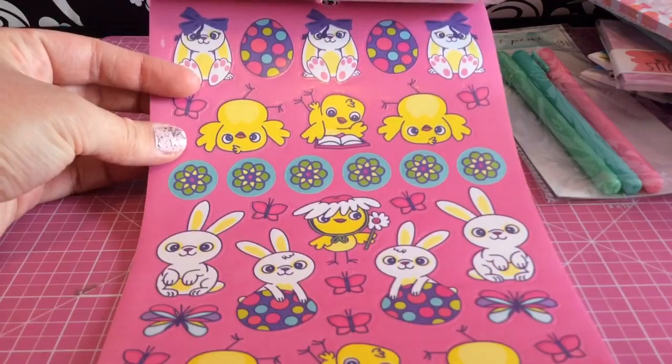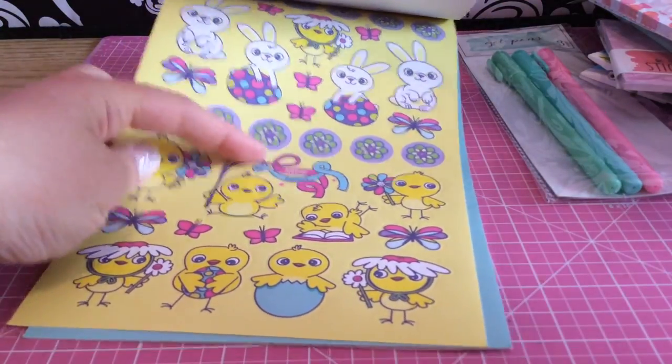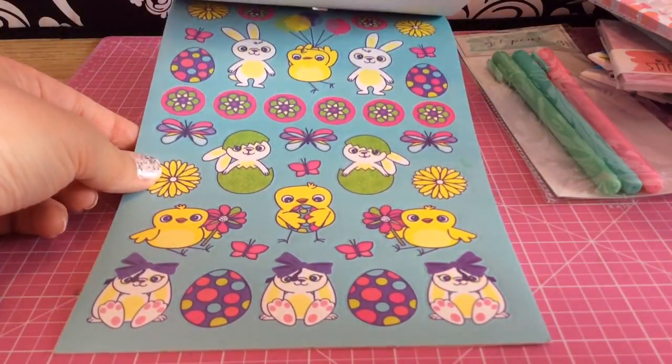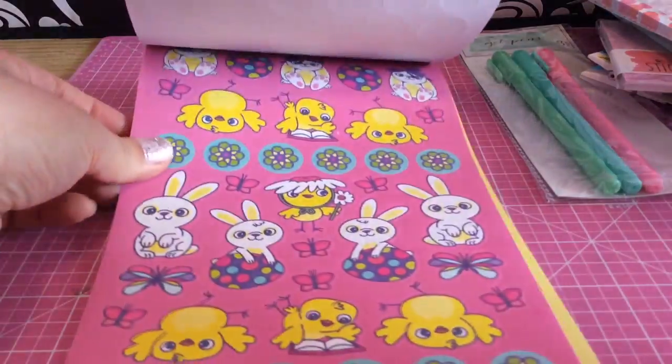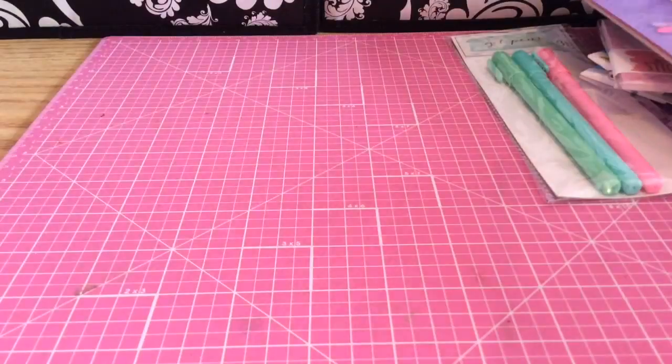And this little girl with the bow is my favorite. So you get that sheet. I love this with the little Easter wand. And then this one, and then it repeats. So you actually get doubles of the sheets. Oh my goodness, I love Easter so much.